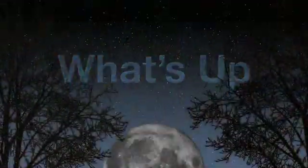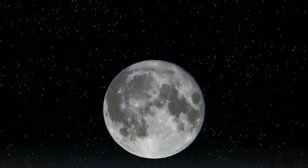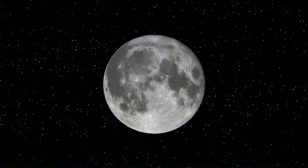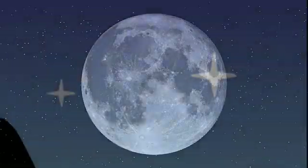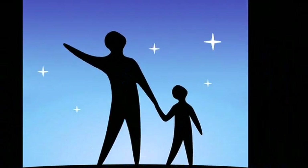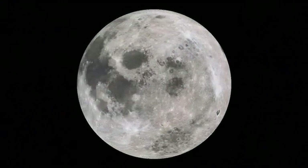What's up for February? The Moon. Hello and welcome. I'm Jane Houston Jones from NASA's Jet Propulsion Laboratory in Pasadena, California. During 2009, we'll be celebrating International Year of Astronomy by taking you on a tour of one of the month's best celestial objects. This month, it's the Moon.